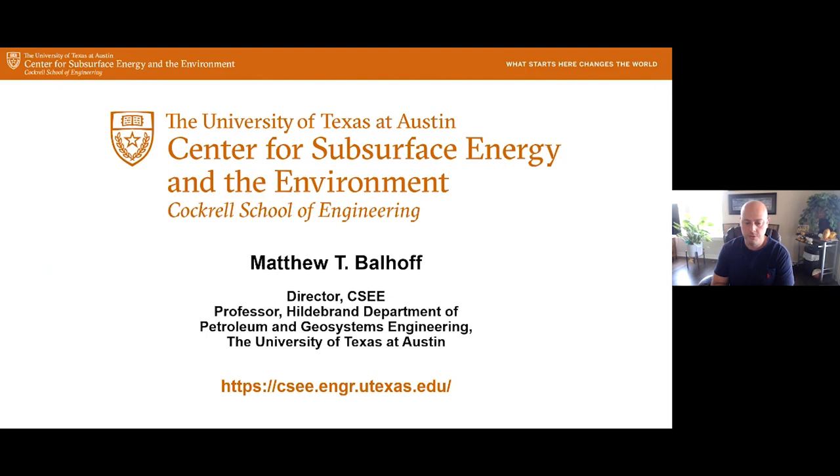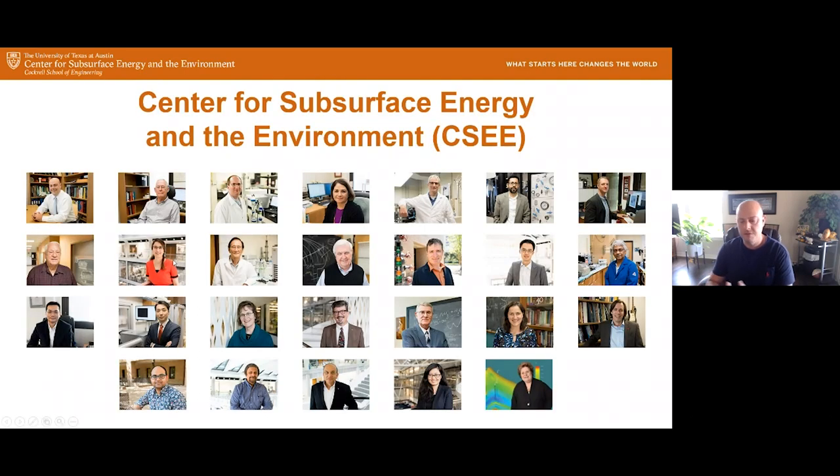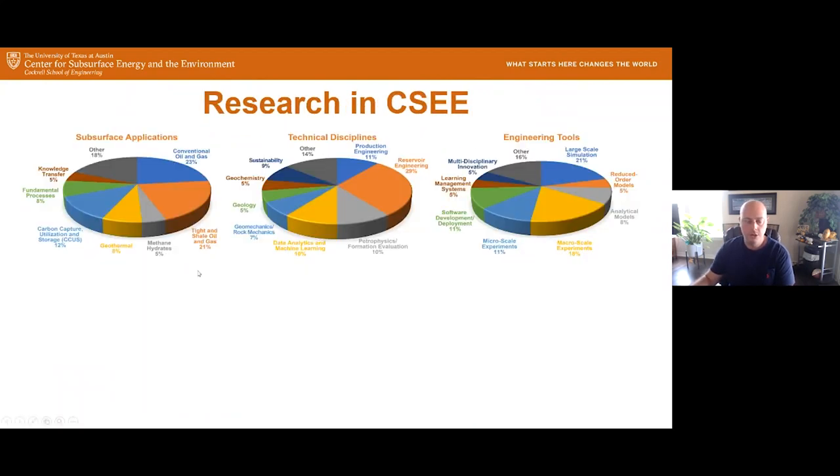We encourage you to subscribe to our YouTube channel and follow us on LinkedIn. We are a group of principal investigators and faculty at the University of Texas at Austin. We do research in a number of different areas, including subsurface applications — some in conventional and unconventional oil and gas, but also a number of other subsurface applications. We have a large variety of technical disciplines and use many different engineering tools to solve these problems.